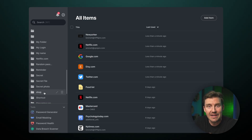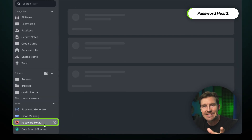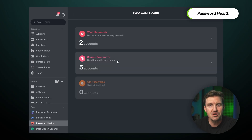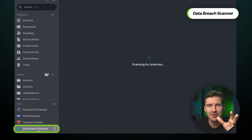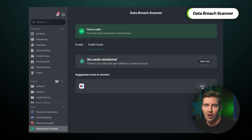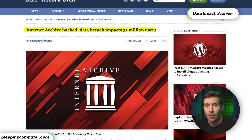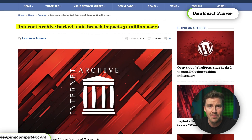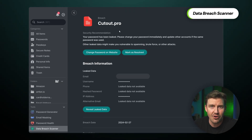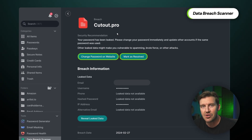A feature best for beginners is the password health checker. It detects weak, reused, or old passwords and helps you clean up your digital mess. When you first start using a password manager, this helps audit all of your accounts and makes necessary improvements before it's too late. On top of that, NordPass's data breach scanner checks if your email or credit card info has been compromised and notifies you in real time. You know those big data scrapes where an entire company's database gets sold on the dark web? Now you don't need to wonder if your data is there. If your email or credit card info has been breached, it even provides recommendations on what to do next.